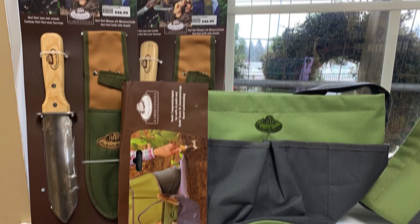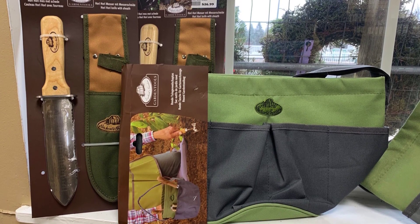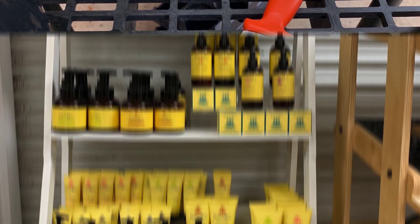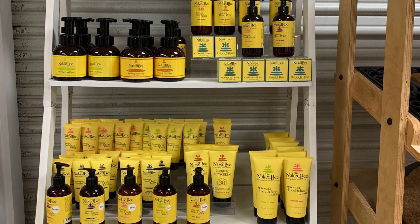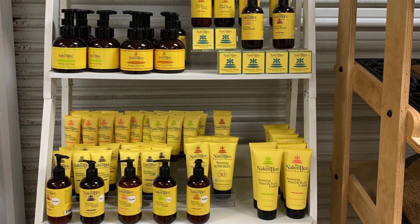With just about 10 shopping days left to go, I thought I'd give you a little look into some nice gifts for the gardener on your list. A Hori Hori knife with protected sheath and a gardener's tool bag are great ideas, as well as our favorite soil knife from A.M. Leonard. And of course, soaps and lotions from the Naked Bee to help alleviate gardener's chapped hands.